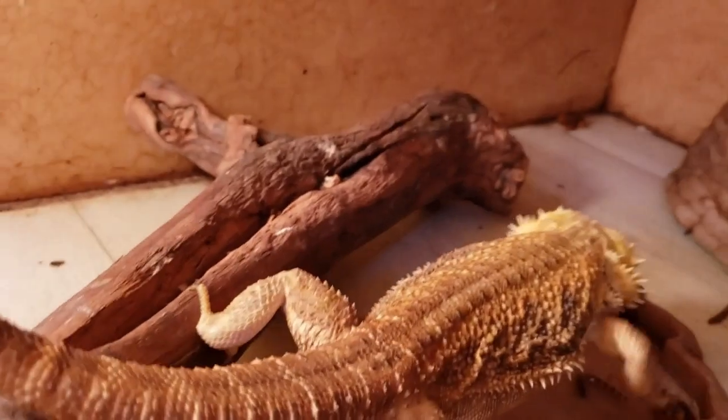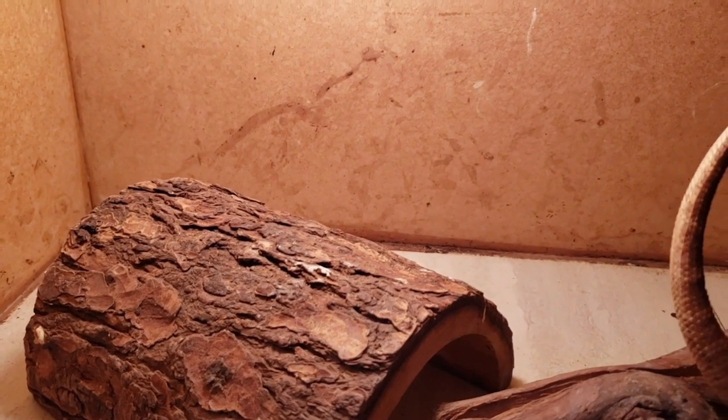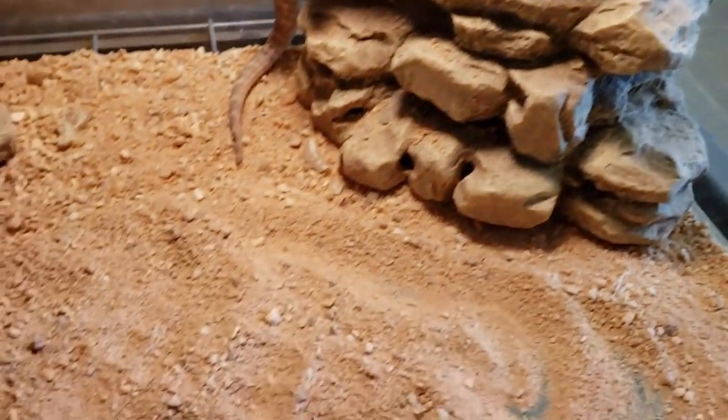Let's talk about habitat. There are several different things that you can do, and I'm going to tell you — we go over this every single video — there's going to be forums, groups, Facebook, Google, all kinds of different things that are going to give you a million different opinions. One of the biggest ones right now is don't keep them on sand because they have no business on sand. Well, what do you think they're on in the desert? They're on sand.